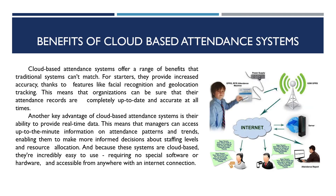Benefits of cloud-based attendance systems: cloud-based attendance systems offer a wide range of benefits that traditional systems simply cannot match. For starters, they provide increased accuracy thanks to features like facial recognition and geolocation tracking. This means that organizations can be sure that their attendance records are completely up to date and accurate at all times.